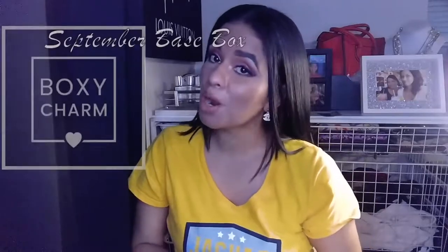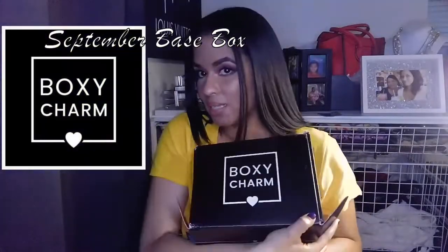Hey guys, it's me Marty, and welcome back to Glam with Marty. I'm playing with lights in this little studio setup, so let me know what y'all think about this lighting setup. Welcome back to Glam with Marty — today I have our September BoxyCharm base box. It is so full; this month they gave some big huge products and I cannot wait to talk to y'all about them.